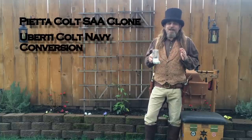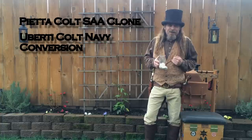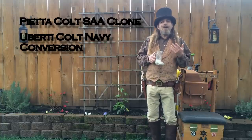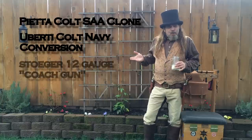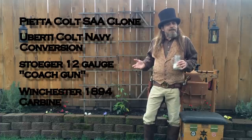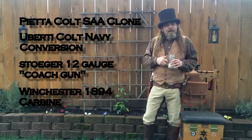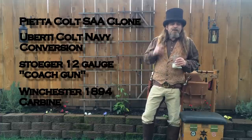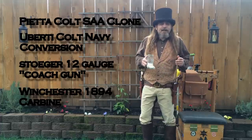He chose a Uberti Colt Navy conversion, which, interestingly enough, I consider to be the holy grail of revolvers. His cowboy action shooting gear is rounded out by his long guns: a Stoeger 12 gauge coach gun and a Winchester Model 94 in .357. As you will see in the video, Judge Howard added the big John Wayne style lever loop to his carbine, just for the hell of it.